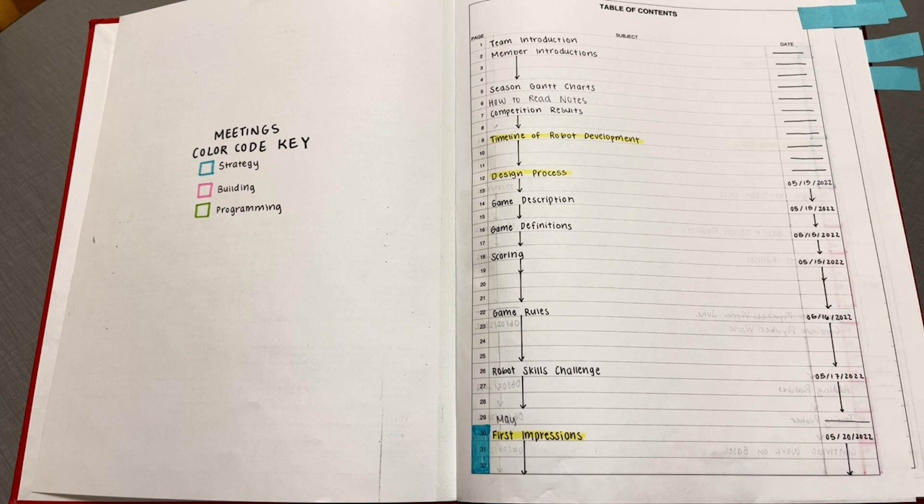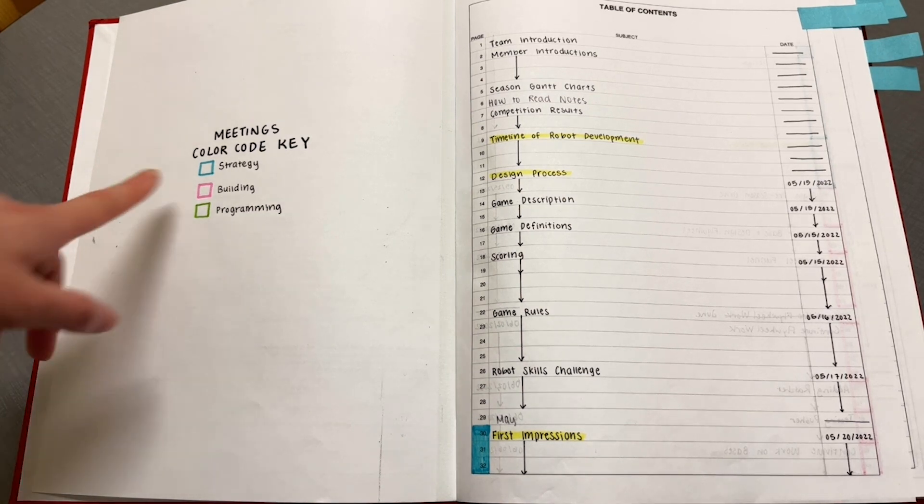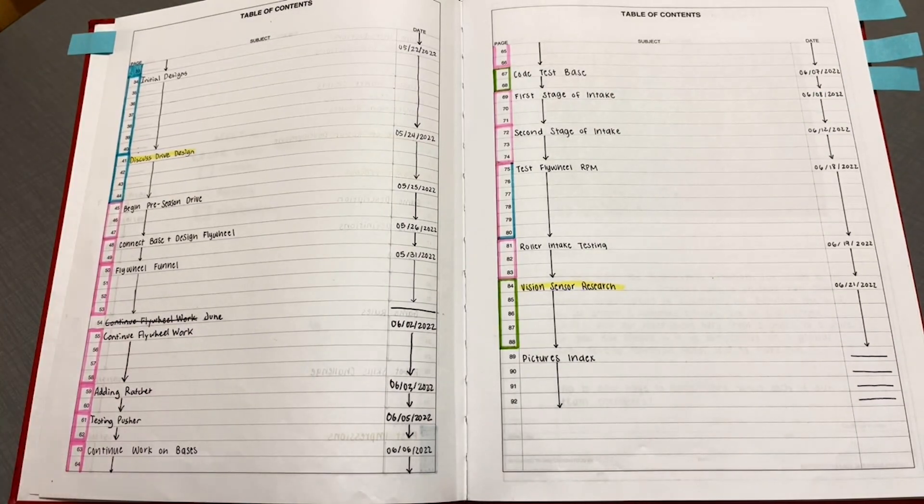Finally, this is our notebook for Spin Up, which is our senior year. This year we did a lot more color coding within meetings to make them more visually appealing and visually organized.